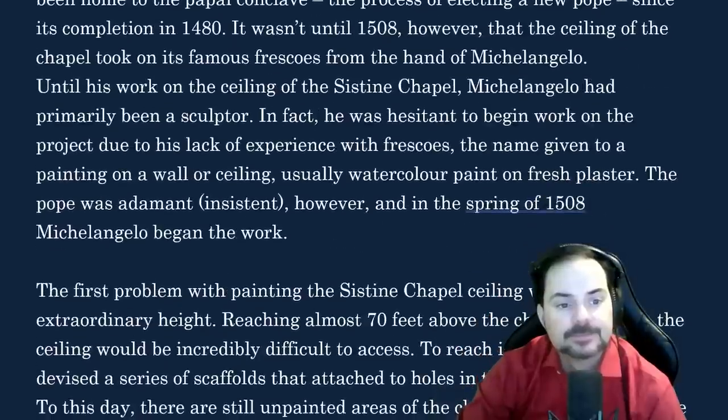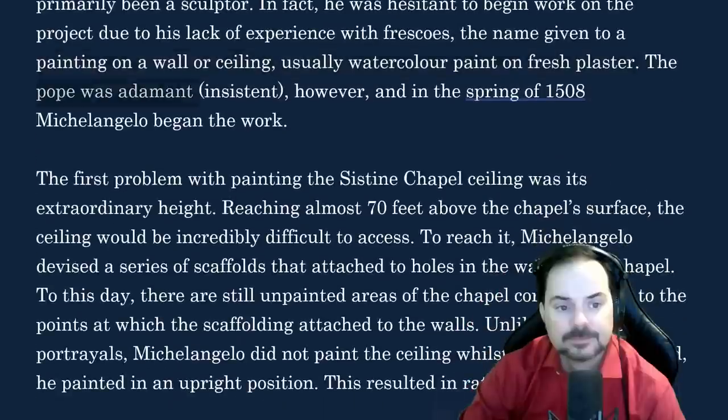Until his work on the ceiling of the Sistine Chapel, Michelangelo had primarily been a sculptor. In fact, he was hesitant to begin work on the project due to his lack of experience with frescoes — the name given to a painting on a wall or ceiling, usually watercolour paint on fresh plaster. The pope was adamant, however, and in the spring of 1508, Michelangelo began the work.